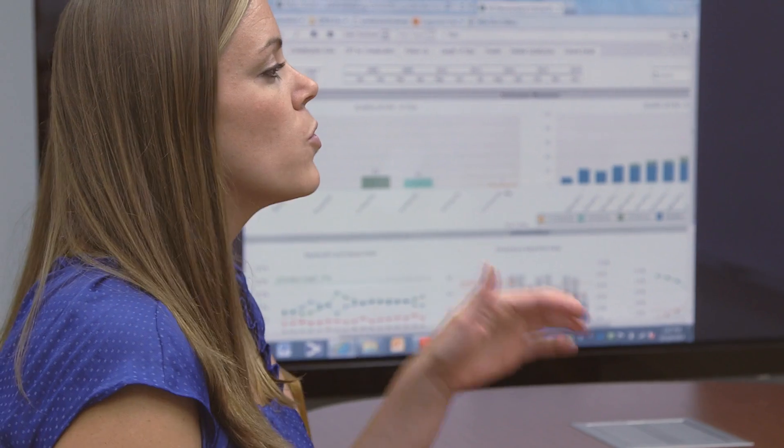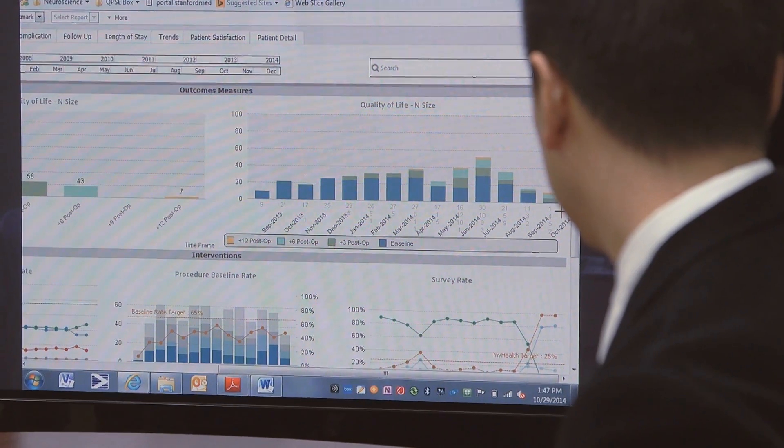We built those tools with our technology partners. We worked with Epic to make sure that they were easy to read and easy to complete by our patients. We tested it in the clinic and we found it to be very effective. This hasn't been done before because people believe that the challenges of building this into an EHR system are insurmountable.